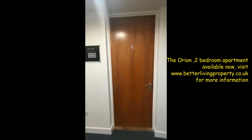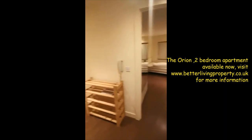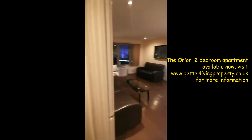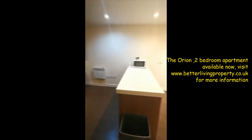This is the video tour of apartment number five. Let's have a look. Living room and kitchen.